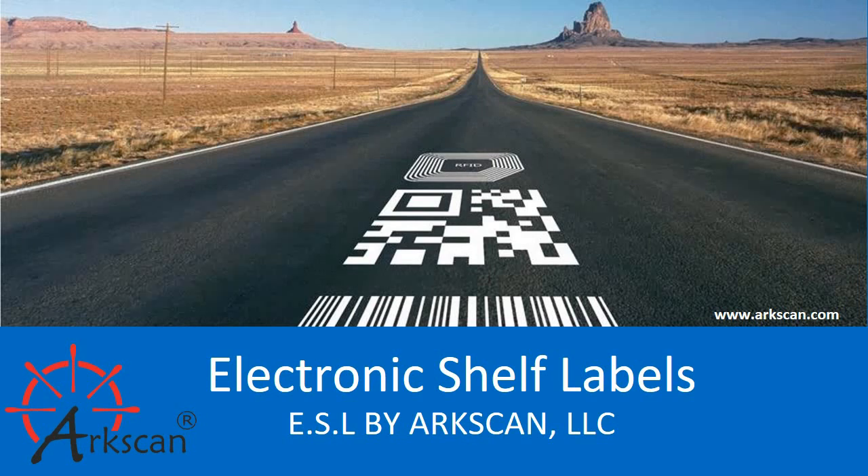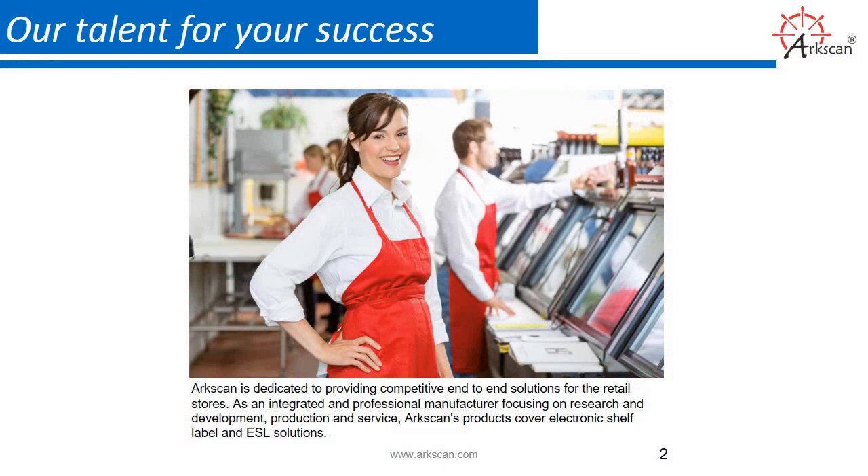We offer electronic shelf labels, also known as ESL. We will be going over all the great benefits of investing in ESL for your business. ArcScan understands that each business is unique and we want to learn more about your needs. We are a one-stop shop for retail store solutions. As an integrated and professional manufacturer, we focus on research and development, production, and service of ESL display solutions as well as point-of-sale systems and printer receipts.